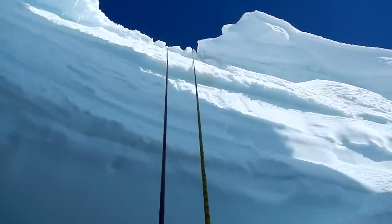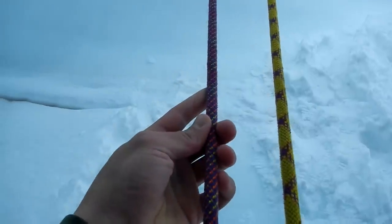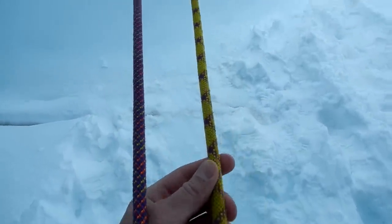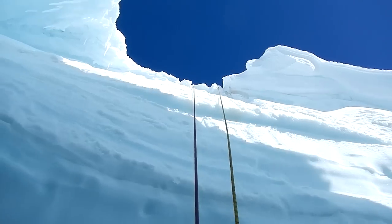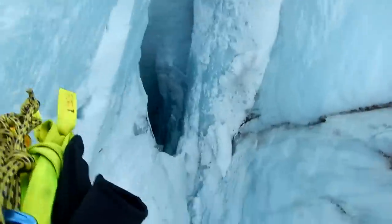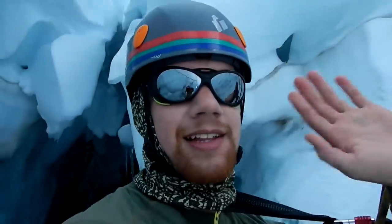I'm just going to chill here for a while and wait for the crevasse rescue team to pull me up. Tracy has me backed up on this rope just in case, but I trust them — they'll get me out of here alive. Hello! It's fun being in the crevasse. All right, see you later.